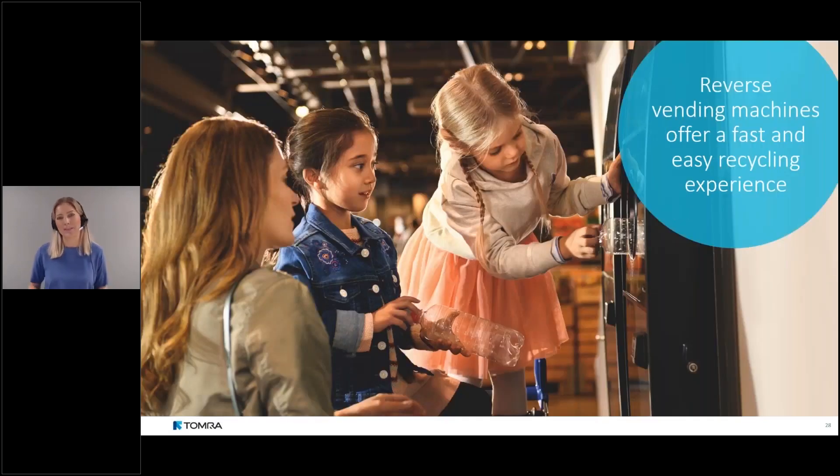From the consumer's perspective, RVMs meant no more waiting for staff to count containers one by one. RVMs are designed to be easy to use for everyone and accurately count the deposit being refunded. Technology continues to advance — the latest platforms can process 60 containers per minute, one bottle per second, far exceeding what a human can do manually.